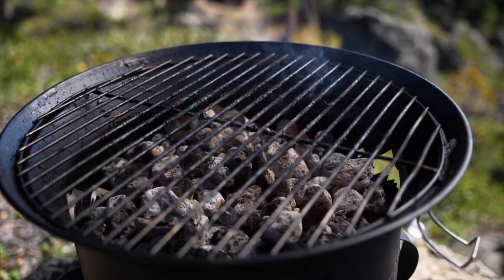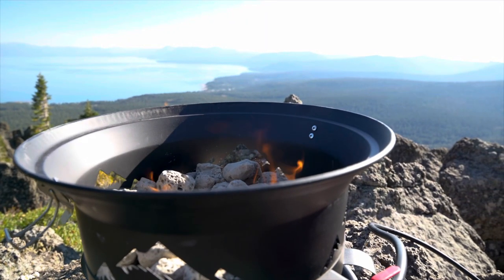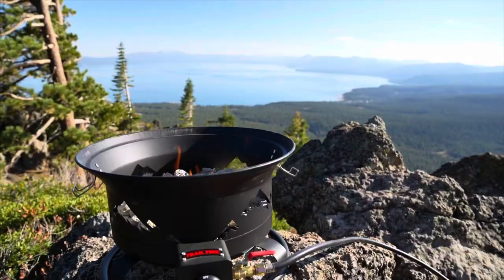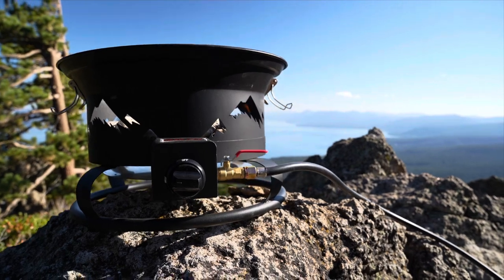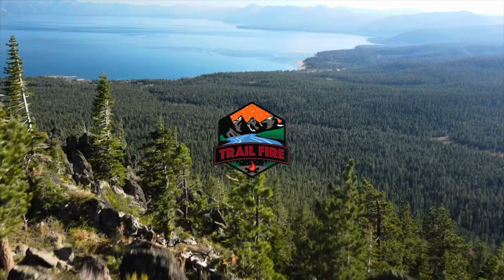Trailfire is also self-cleaning — the lava rocks absorb grease which burns off naturally. The carbon steel wok has the same use and care as cast iron; just leave it seasoned for next time. Once you're done cooking, Trailfire moonlights as a 50,000 BTU fire pit, which is Forest Service approved for wilderness use. We invite you to join us for good food in the great outdoors.